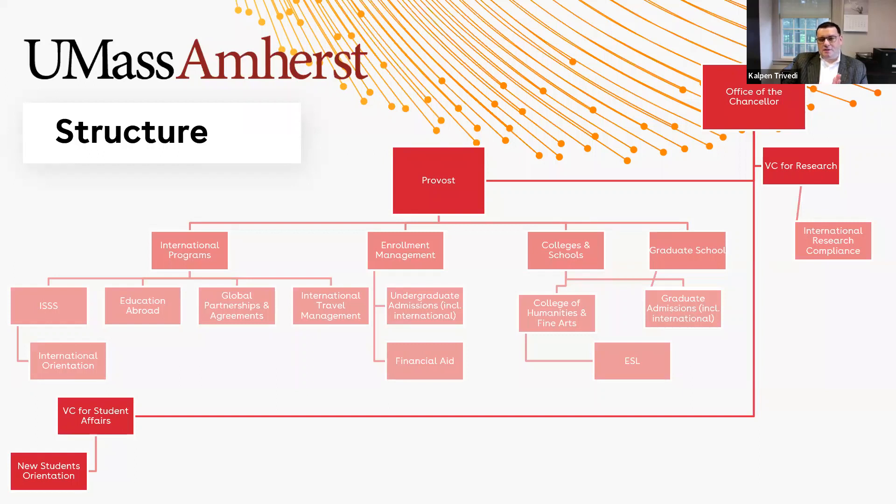A couple of things that we don't centralize under my office: one is international admissions. Undergraduate international admissions sit under enrollment management, still within the provost division — a close office and ally. Our international graduate admissions are extremely diffuse; the various schools and colleges have a role to play, as well as the graduate school. Our English as a second language provision is in the College of Humanities and Fine Arts.